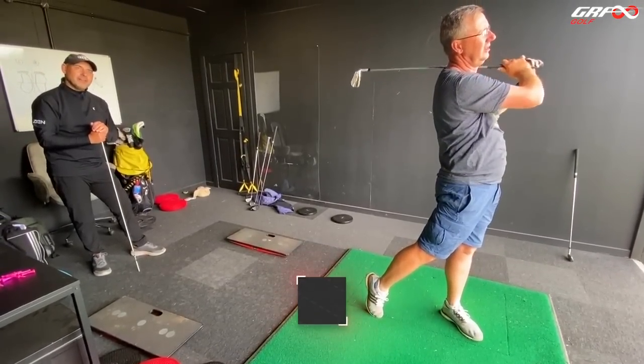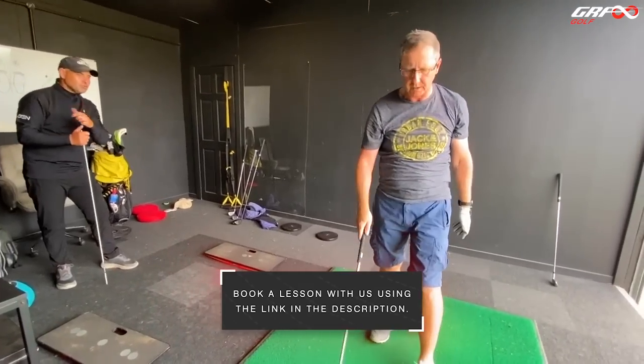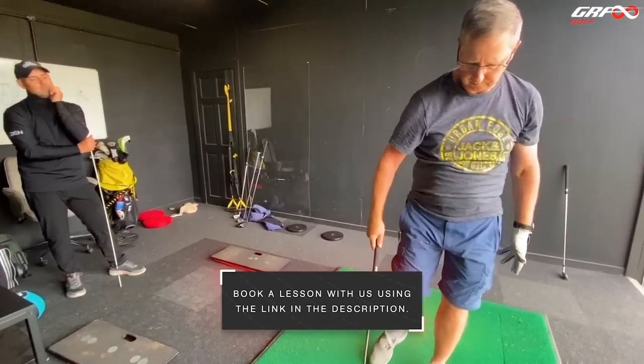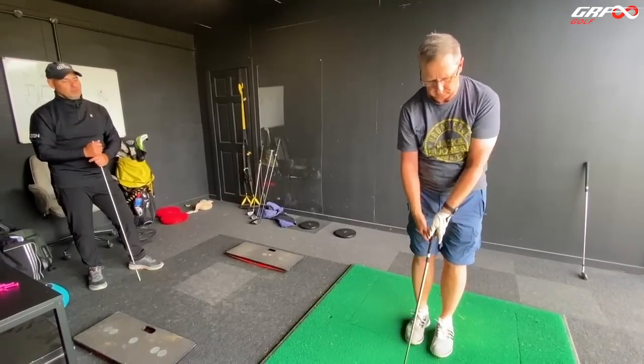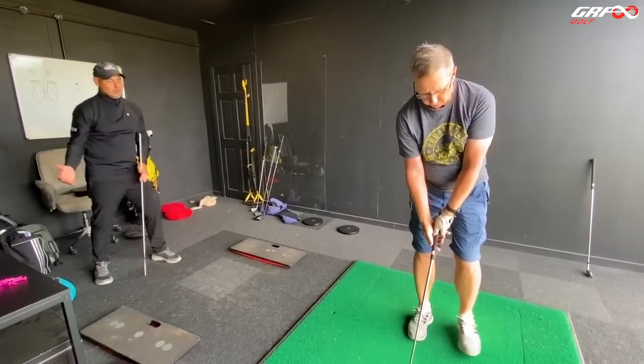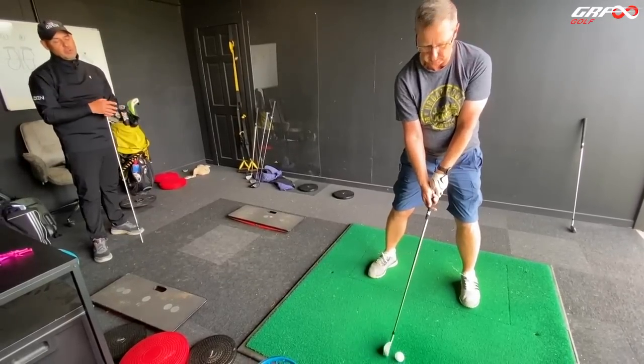A bit more of a hit then — yeah, more of you involved. So you'll start to recognise how you create an effortless swing, how you make it. An effortless golf swing is using your body more efficiently — so you're learning how to do that, recognising how your body does it.